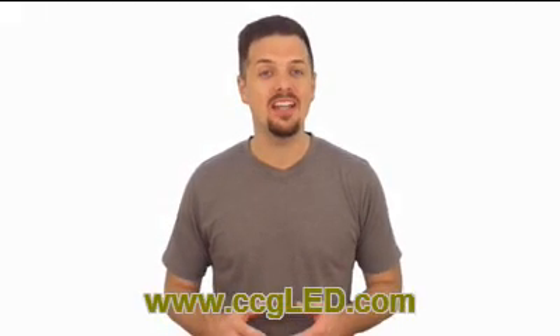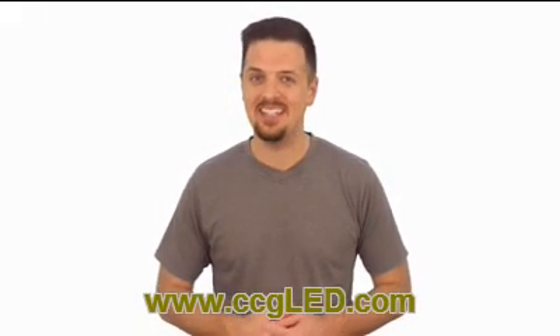CCGLED solutions can help your business get more out of lighting. Visit us online today at CCGLED.com.